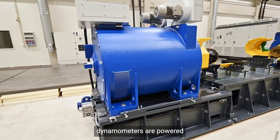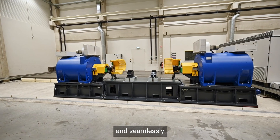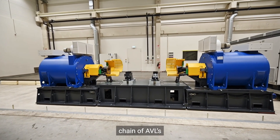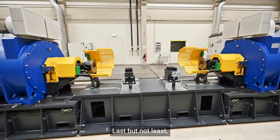The load dynamometers are powered by a reliable converter system and seamlessly integrated into the control chain of ADL's automation system Puma II.